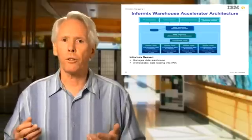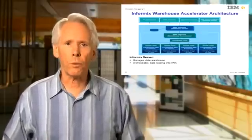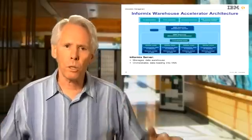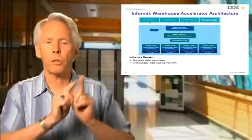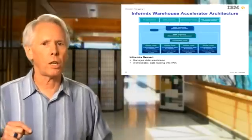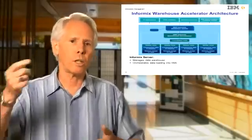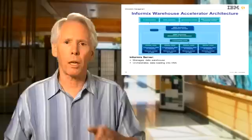The coordinator node of IWA broadcasts the query to each worker node, each of which then processes that query on its portion of the data. The coordinator then receives back the partial results from each worker node, assembles the results, and returns them back to the host DBMS and then to the user. Note that users need not make any changes to their SQL queries to get Informix's optimizer to route the SQL query to the accelerator — it simply has to reference a subset of that data that has been loaded into the accelerator.